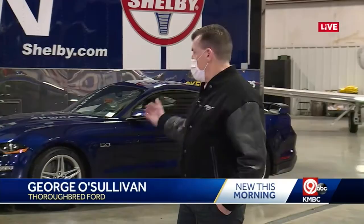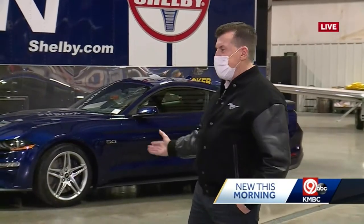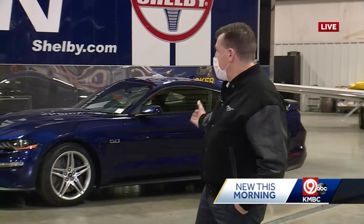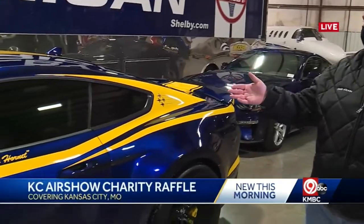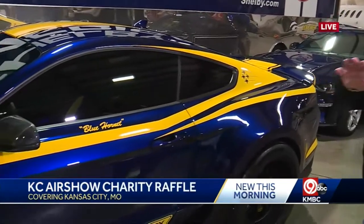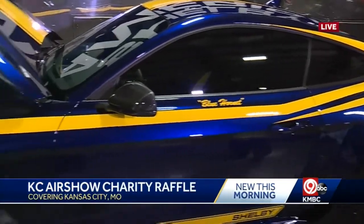The car was inspired by the F-18 Super Hornet, thus the name Blue Hornet. We ordered a Mustang GT and had it shipped out to Shelby, and the twin of that car became this car. Built by Shelby American in Las Vegas, the car is completely modified from front to back and top to bottom.